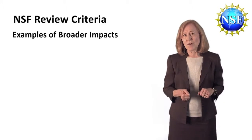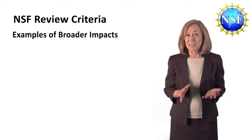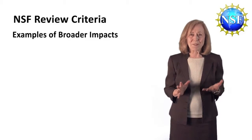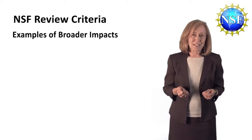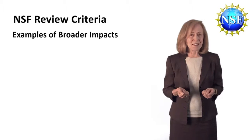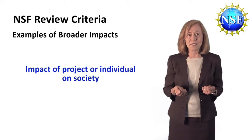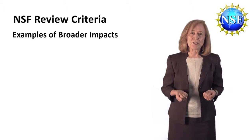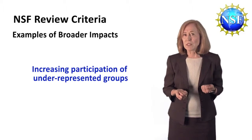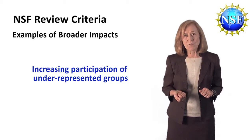Now let's talk about your broader impacts. Notice that these are only examples — this is not a checklist. Coherent applications do not have all of these things, and you may well have others. Societal benefits can come from many kinds of activities, including the impact of you as an individual on society. NSF is interested in increasing the participation of underrepresented groups, including women in some fields, underrepresented students, students with disabilities, or veterans.